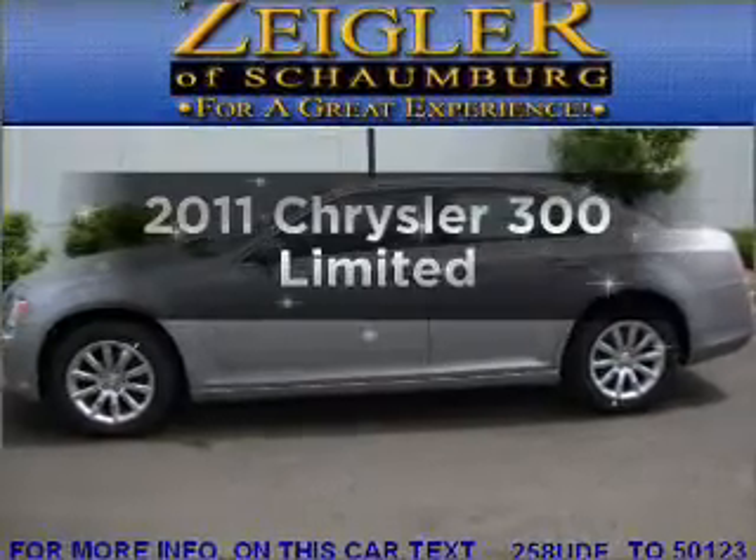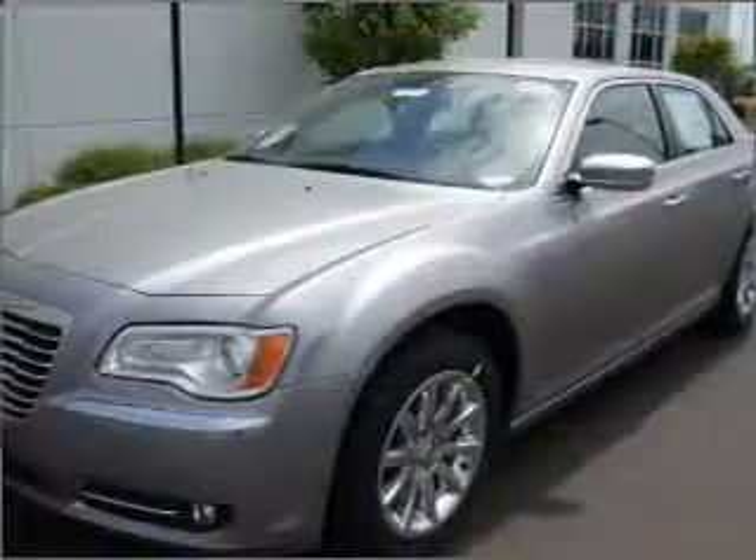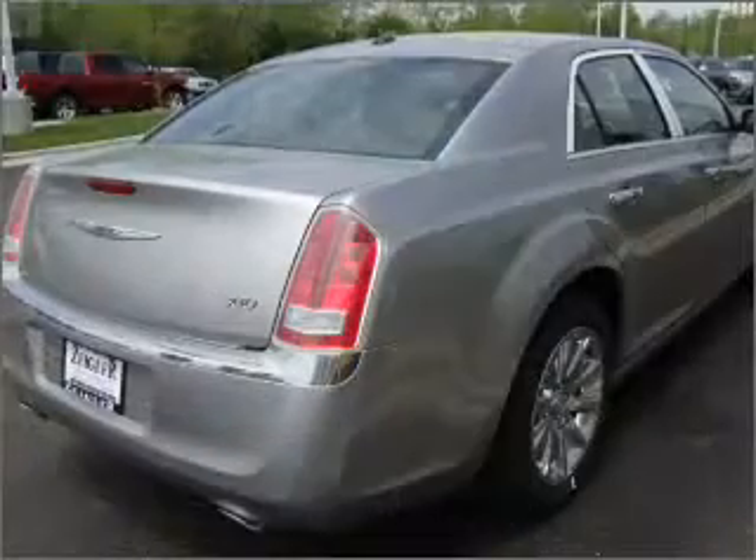Presenting the 2011 Chrysler 300. If you're looking for an automobile with great attributes, look no further. With a solid 6-cylinder engine that responds smoothly to its 5-speed automatic transmission.